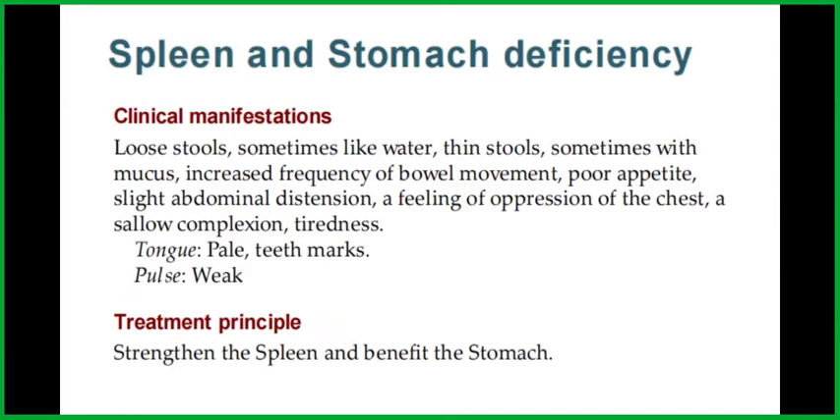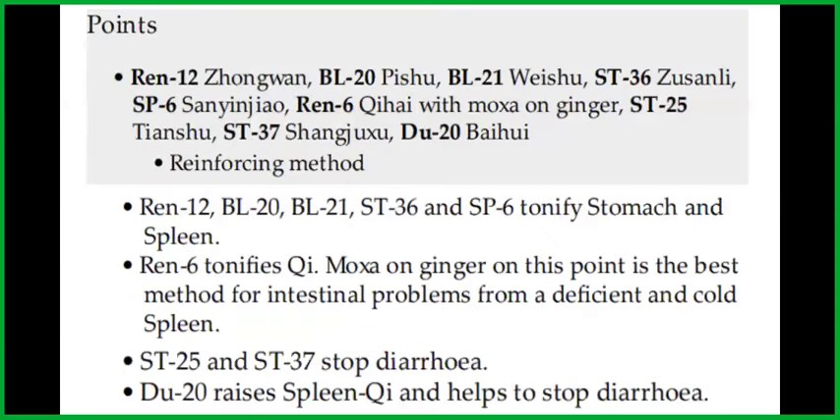The treatment principle is to strengthen the spleen and benefit the stomach. The points are REN 12, Bladder 20, Bladder 21, Stomach 36, Spleen 6, REN 6, Stomach 25, Stomach 37, and DU 20 with the reinforcing method. REN 12, Bladder 20, Bladder 21, Stomach 36, and Spleen 6 tonify stomach and spleen. REN 6 tonifies qi. Moxa on ginger on this point is the best method for intestinal problems from a deficient spleen. Stomach 25 and Stomach 37 stop diarrhea, and DU 20 raises the spleen qi and helps to stop diarrhea.